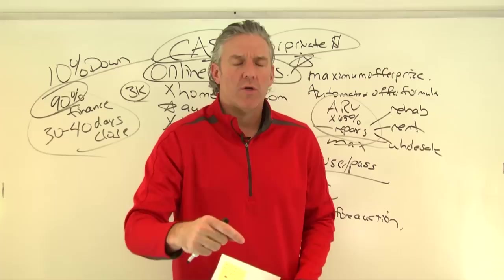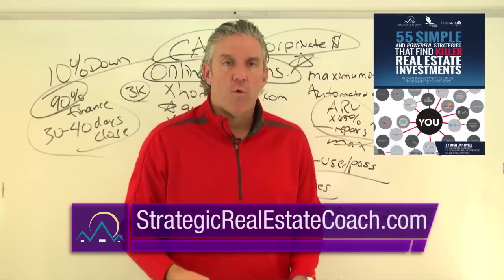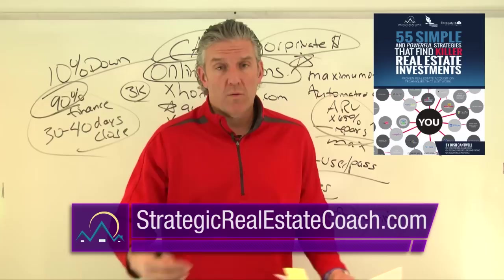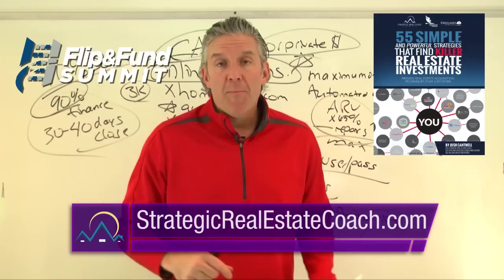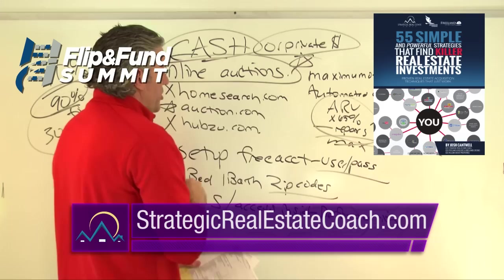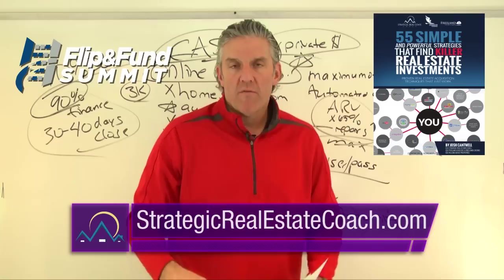If you want to learn more about buying properties on auction.com, HomeSearch, or Hubzu, visit strategicrealestatecoach.com and download our free report: '55 Simple and Powerful Ways to Find Great Real Estate Investments.' Or visit flipandfun.com to join one of our live training events and boot camps where you'll learn about auctions, maximum offer prices, the automated offer formula, hard money, private money, and more.